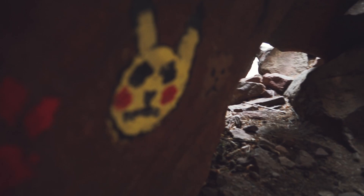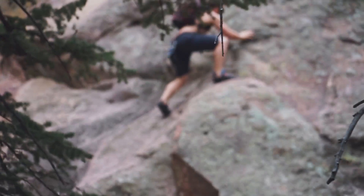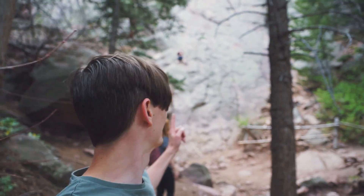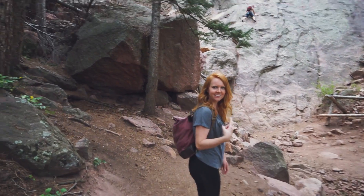You guys, we found a cave! Whoa. This guy's going for it. Should we probably try? Yeah, let's give it a go.